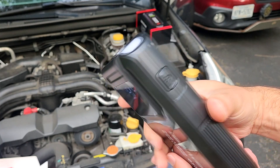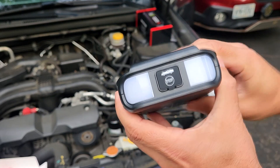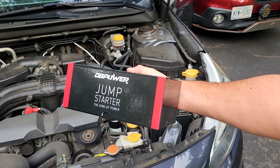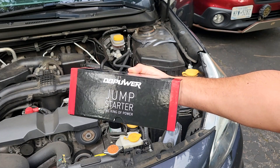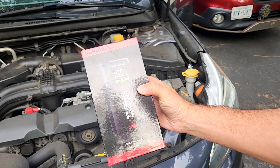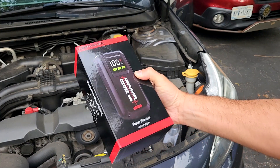Having this in your car is cheap insurance from being stranded, and you could even help others with a powerful jumpstart and portable power right in the convenience of your own car. Have one in all your cars and travel worry-free.